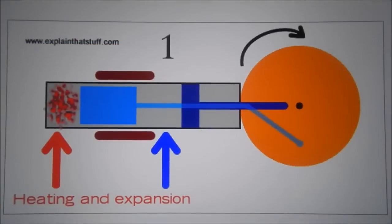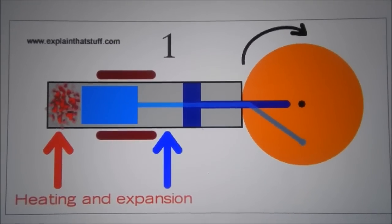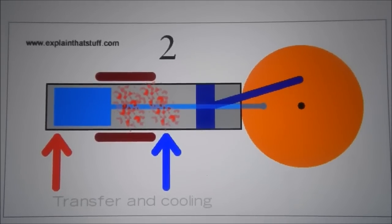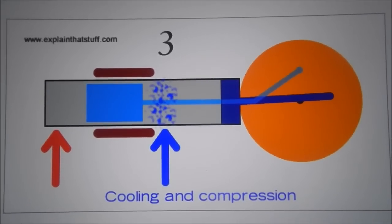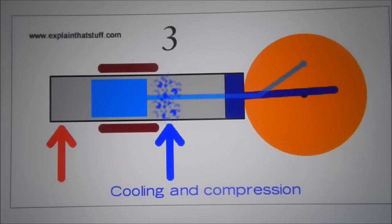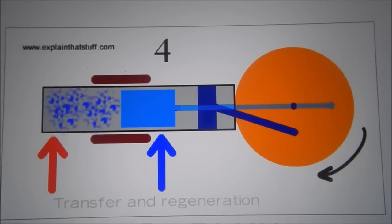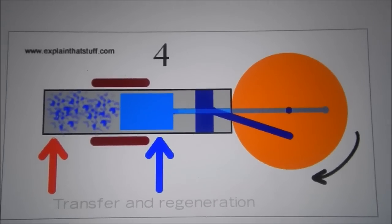Heating and expansion: The gas starts off on the left in the hot end of the cylinder. It's heated by the fire or other heat source, so its pressure rises as it expands, absorbing energy. As the gas expands, it pushes the work piston to the right, which drives the flywheel and whatever the engine is powering. In this part of the cycle, the engine converts heat energy into mechanical energy and does work.